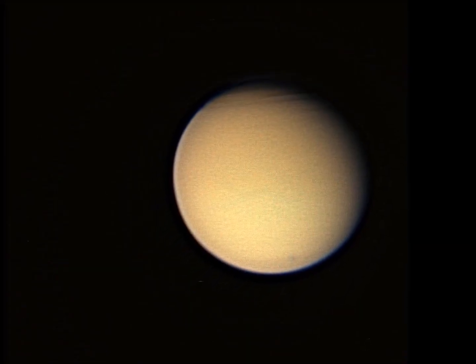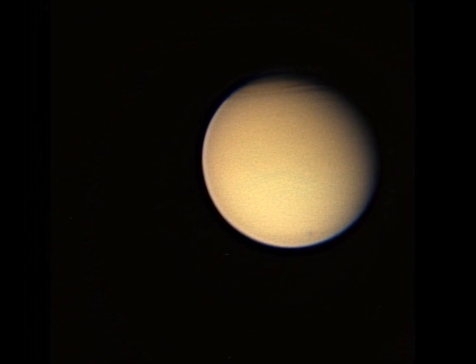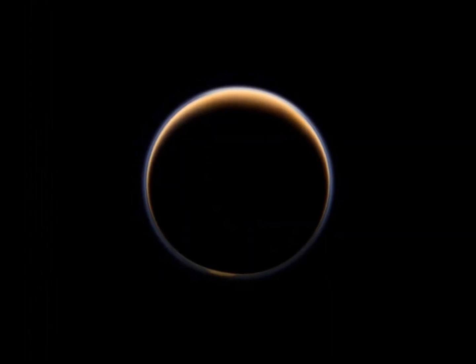Though cold and distant, Titan is the most Earth-like moon in terms of appearance that we've seen. It's sort of a hidden gem, for lack of a better term.